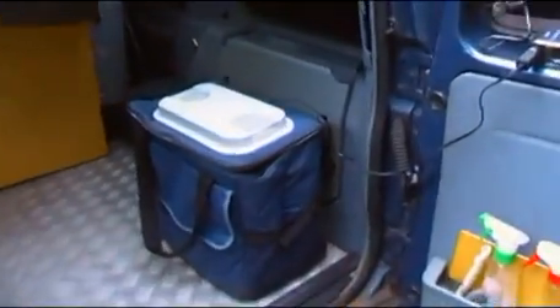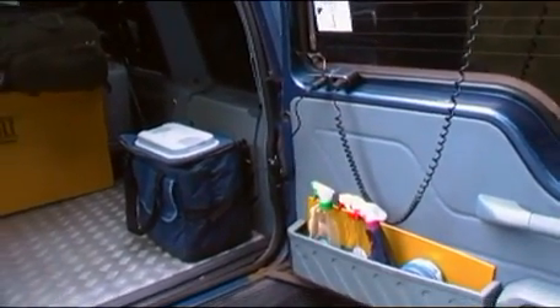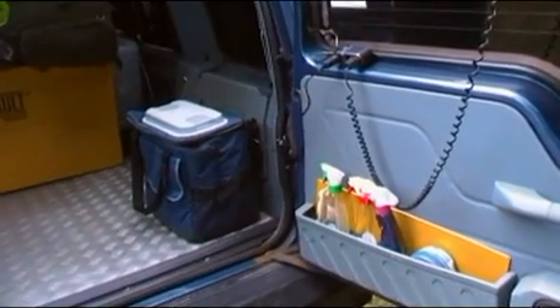Another thing I've had for a while is this little 12 volt freezer box. I've rigged it up so it plugs into the back of the vehicle, keeping things cool while I'm driving. But I can also plug it into the power trolley.